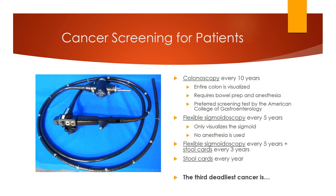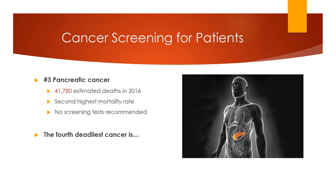Stool cards are the easiest to do, although many people do not like poking their stools with a stick prior to flushing. The stool is smeared on the card, which is later tested for blood. If positive, a colonoscopy is recommended. Not all cancers bleed right away, so this method can miss or delay diagnosis. For these reasons, the American College of Gastroenterology recommends colonoscopy every 10 years as the preferred method.